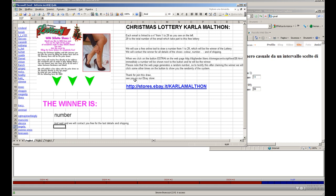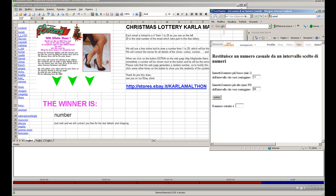Thanks for watching this draw. See you on our eBay store. The winner is number 3.